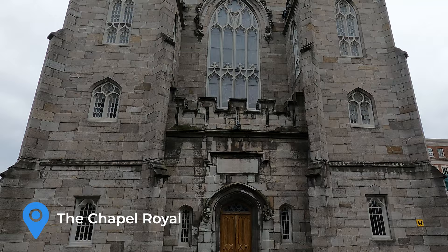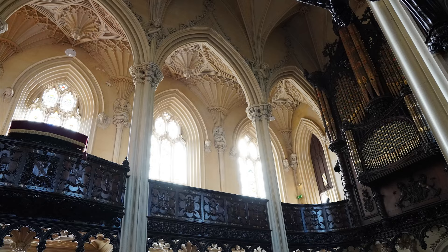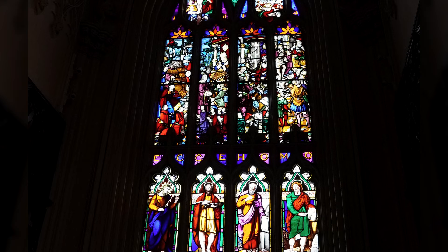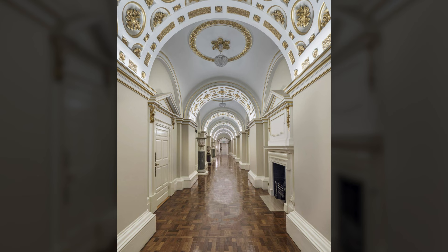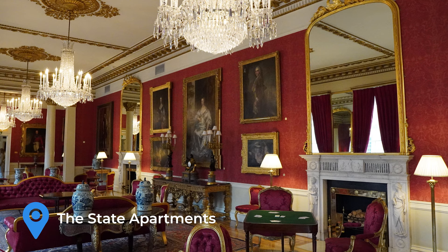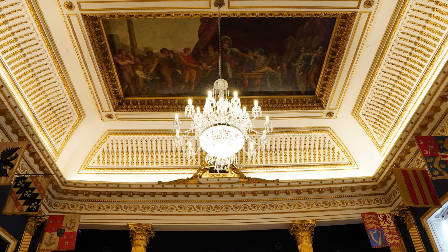There has been a chapel at Dublin Castle since at least 1242. The present Gothic Revival Chapel was opened on Christmas Day 1814, and became known as the Chapel Royale after King George IV attended service in 1821. The galleries and stained glass windows are ornamented with coats of arms representing many of Ireland's viceroys. The palatial State Apartments accommodated the viceroy and were the focus of great state occasions. Today the apartments are the venue for Ireland's presidential inaugurations and prestigious functions.